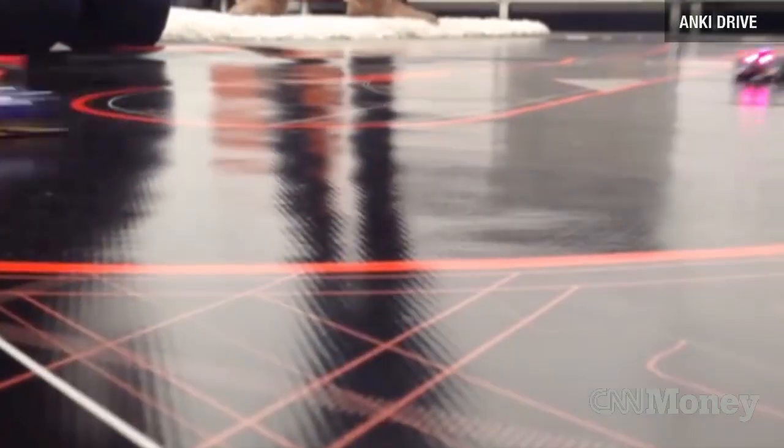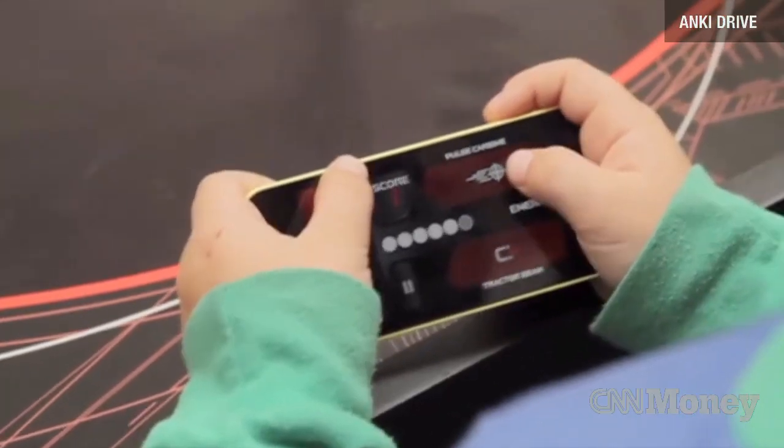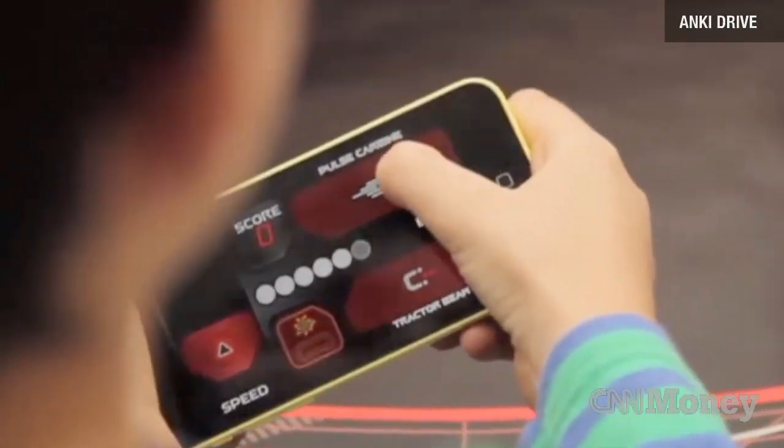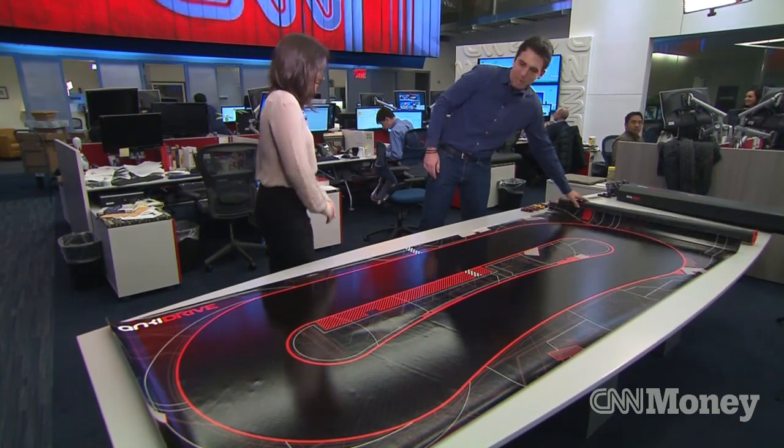The base set is $199, and it comes with the track, two cars, all the accessories that you need, and expansion characters are $69 each. The gameplay takes place on a rollable track — you just roll it out, you play with it, you roll it back up.